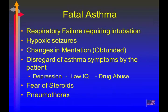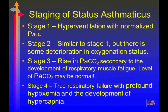The type of asthma that leads to death is called fatal asthma. They usually end up needing mechanical ventilation. Because of the chronic hypoxemia, they end up having neurological deficits leading to seizures. The obtunded sign is a very, very bad sign. They often have fear of steroids and can develop pneumothoraces.